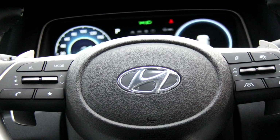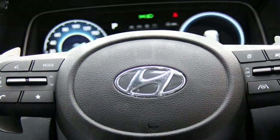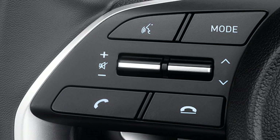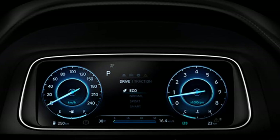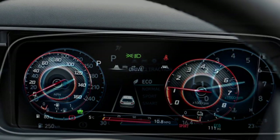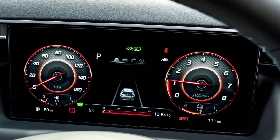In terms of the steering wheel, the new Venue will get a new electric power-adjustable leather-wrapped four-spoke steering wheel with steering-mounted controls from the Hyundai Creta. The major update is the new cluster — the existing semi-digital cluster has been replaced, and Hyundai has introduced a fully digital instrument cluster.